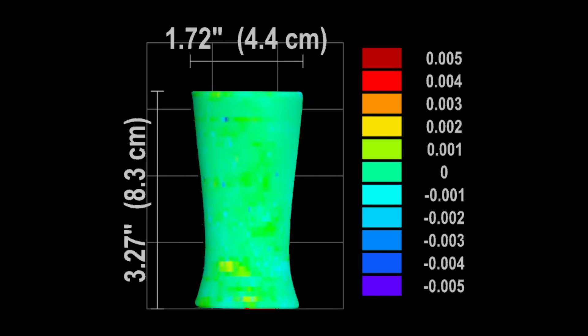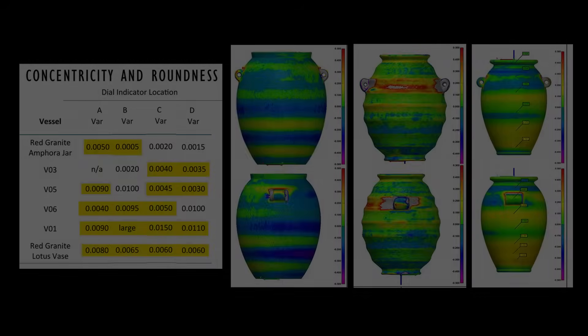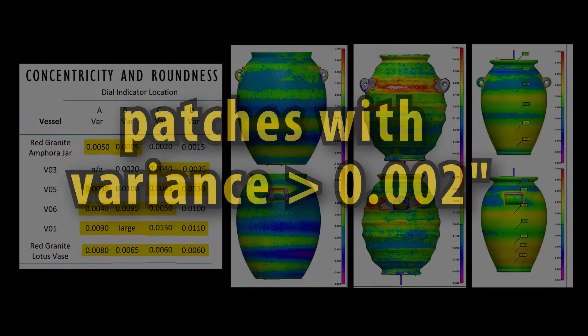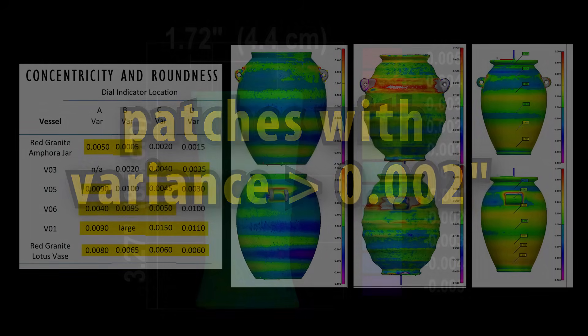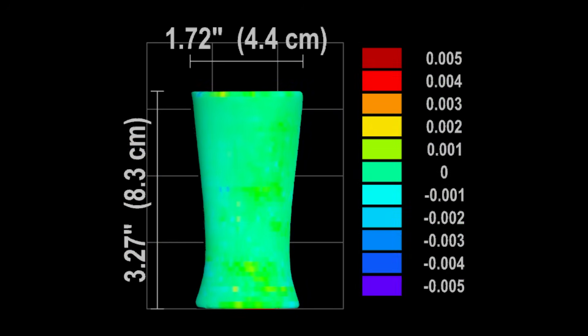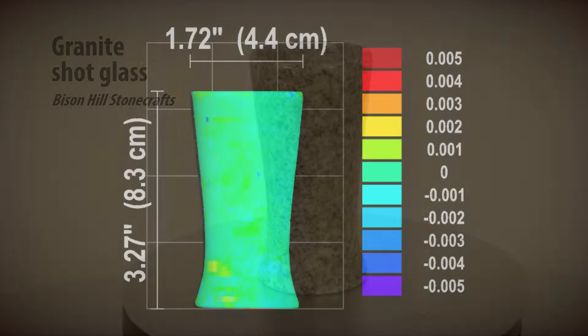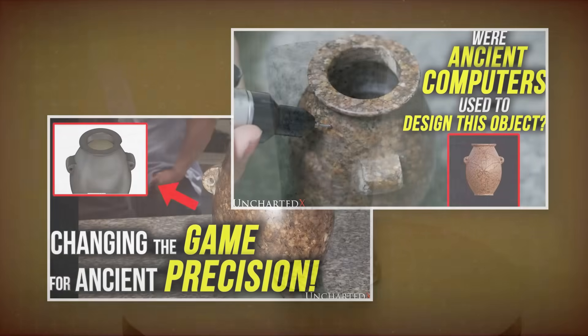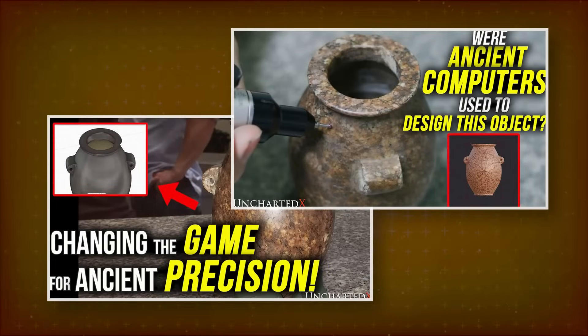This was done in granite on a regular lathe. As best as we could determine from the vase scan reports, every vessel scanned so far has large patches where the variance in roundness is greater than two-thousandths of an inch. This granite shot glass has no big patches exceeding two-thousandths of an inch — throwing all notions of ancient computer-controlled five-axis CNC mills out the window.